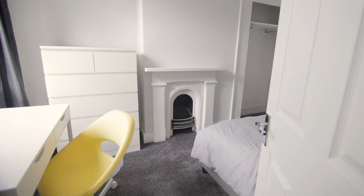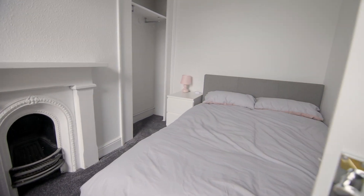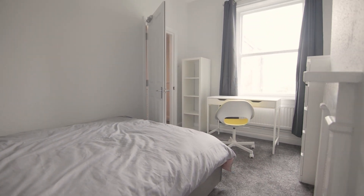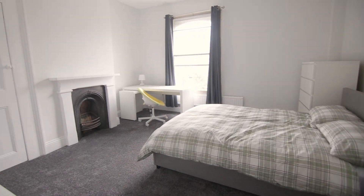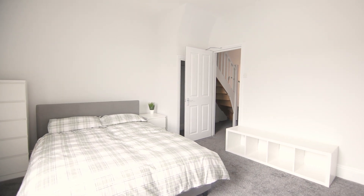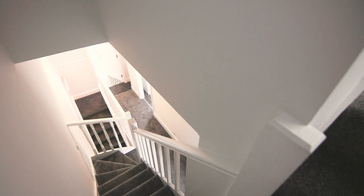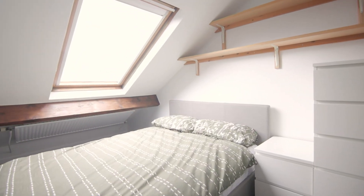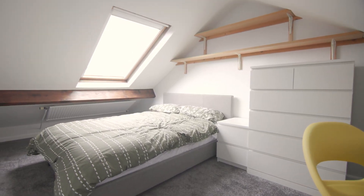Next we have the two bedrooms on this floor. On the top floor we have the final bedroom. All of the bedrooms in this property are fully furnished with comfortable beds, desks and plenty of storage space.